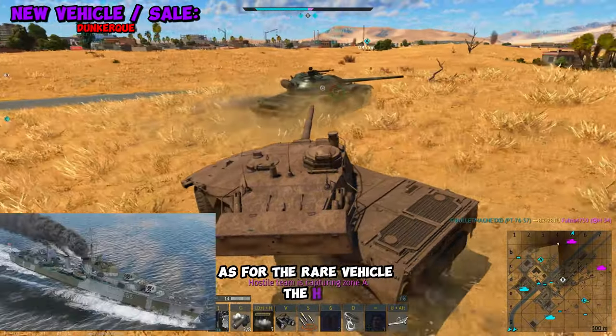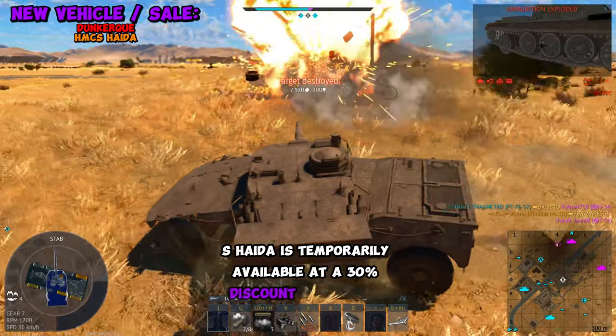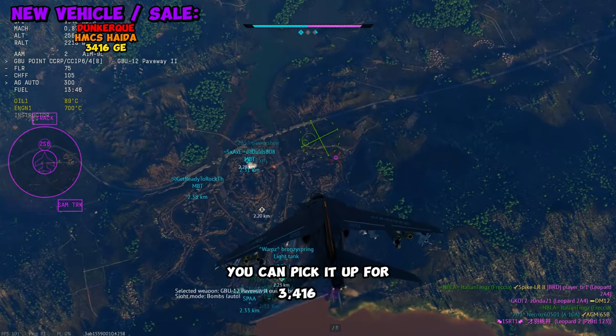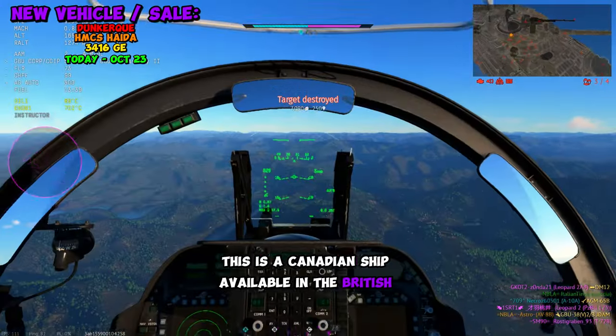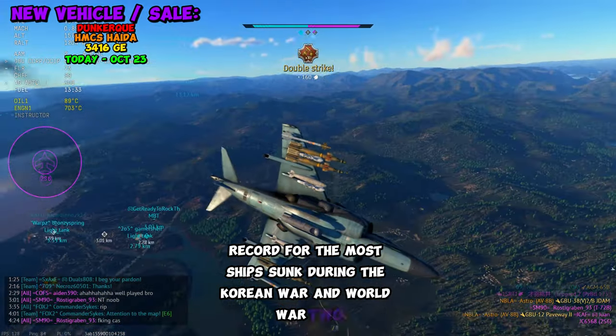As for the rare vehicle, the HMCS Haida is temporarily available at a 30% discount for Golden Eagles. You can pick it up for 3,416 GE from today until October 23rd at 9 GMT. This is a Canadian ship available in the British tech tree, and it holds the Canadian record for the most ships sunk during the Korean War and World War II.